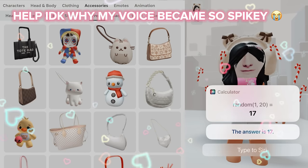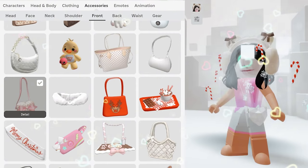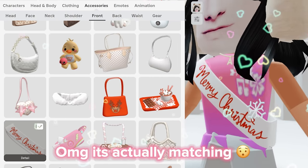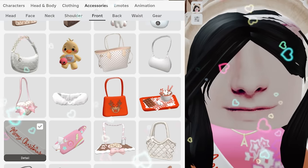We got seventeen, so one, two, three, four, five, six, seven, eight, nine, ten, eleven, twelve, thirteen, fourteen, fifteen, sixteen, seventeen. Oh my god, it's actually matching! It's actually matching, except for like the nose.